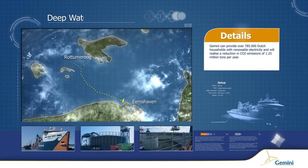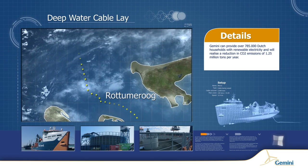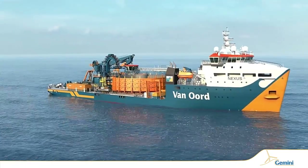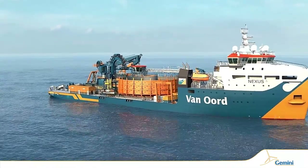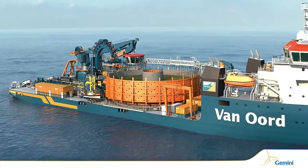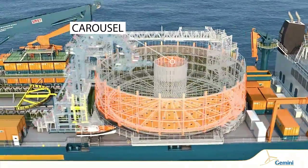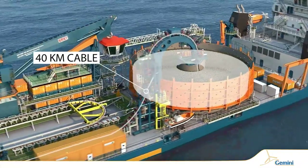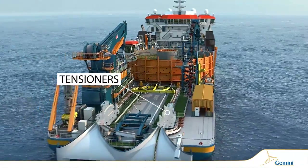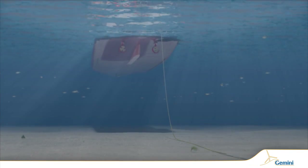Once the shallow-water activities are finalized, we move further into the deeper water. The Nexus was delivered in 2015, and its maiden job is laying the export cables for the Gemini project. The carousel has a capacity of 5,000 tons, equivalent to approximately 40 km of export cable, which is carefully unreeled at the proper tension to account for the seabed's varying contours.